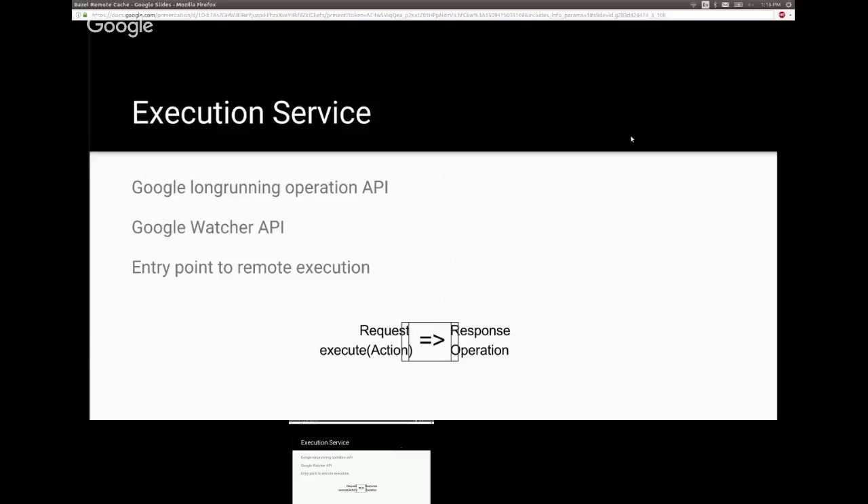To get off the local machine and into larger execution, we need an execution service. It interacts with the Google long-running operations API and currently the Google Watcher API. This is how we go from an action definition — in the case of a cache miss — through to action results. The entry point is the execute action call, which returns an operation you can query for status and results. It automatically uploads results into the action cache when the right parameter is specified.